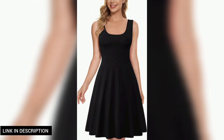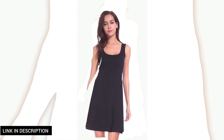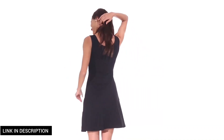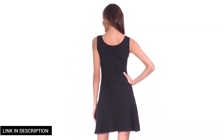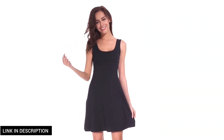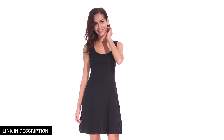Next, get ready to soak up the sun in style with these women's summer slim sleeveless scoop neck A-line flare sun dresses. These dresses are the epitome of summer chic, featuring a sleeveless design and a flattering A-line flare silhouette that offers both comfort and flair. The scoop neck completes this breezy summer look.